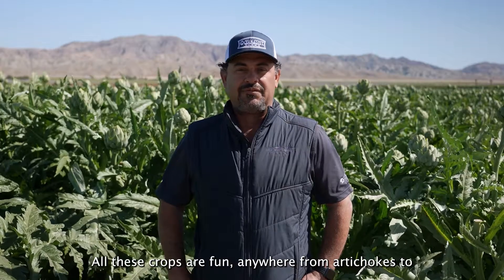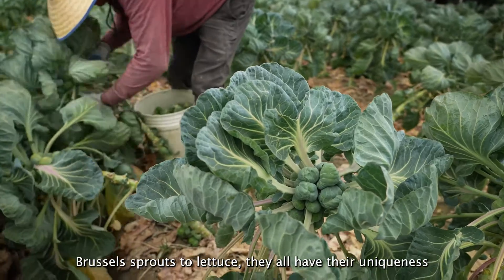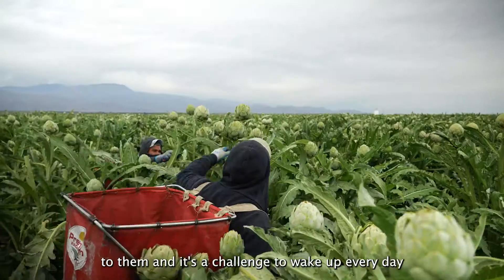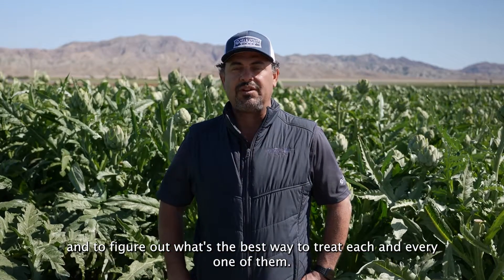All these crops are fun. Anywhere from artichokes to Brussels sprouts to lettuce, they all have their uniqueness to them. It's a challenge to wake up every day and to figure out what's the best way to treat each and every one of them.